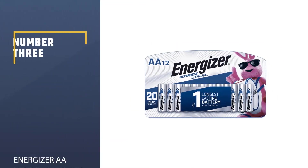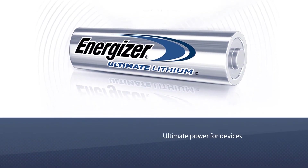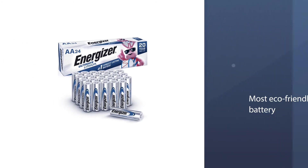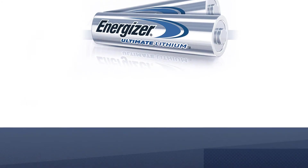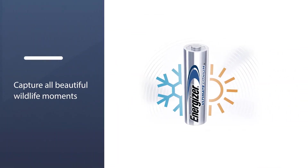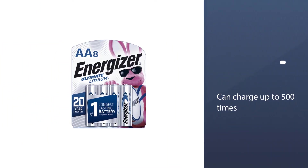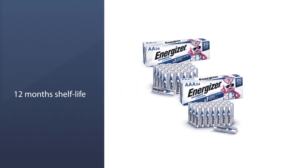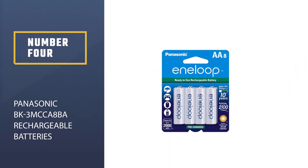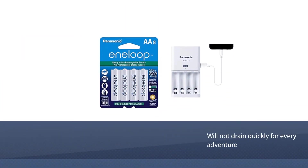Number three: Energizer AA lithium batteries. The Energizer brand is known worldwide for its ultimate power for devices, and the fact that these batteries are rechargeable makes them the most eco-friendly option on the list. They are known for long-lasting features and are perfect for trail cameras to capture wildlife moments. These batteries can be charged up to 500 times, giving you the best value for your money.